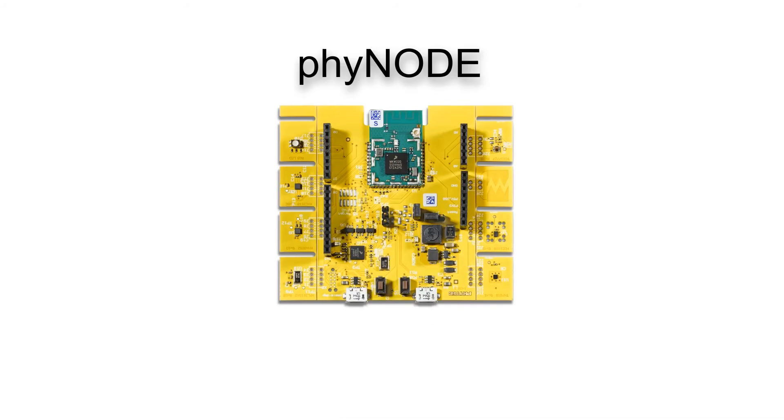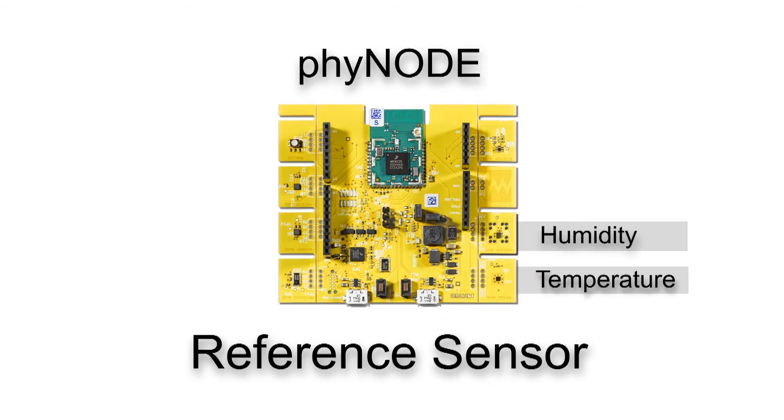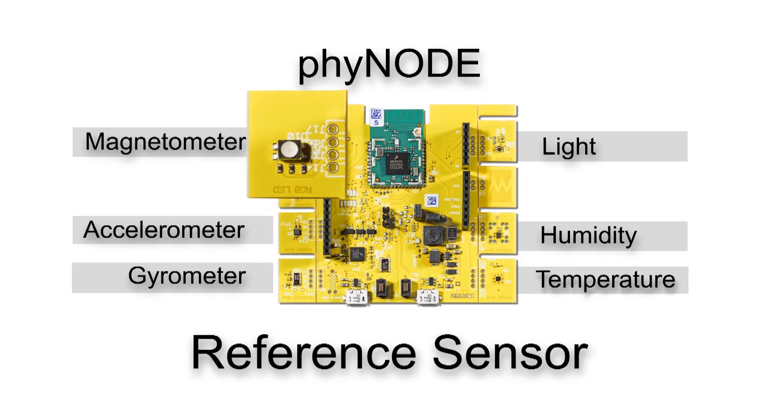5Wave is a complete reference sensor node with onboard micro sensors like temperature, humidity, light, accelerometer, gyro meter, and magnetometer.